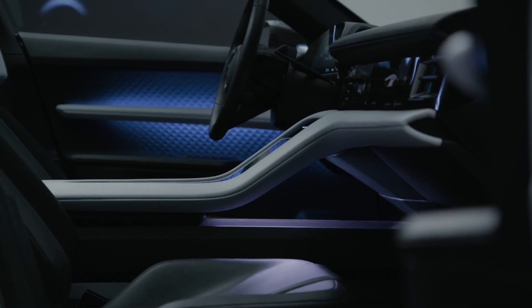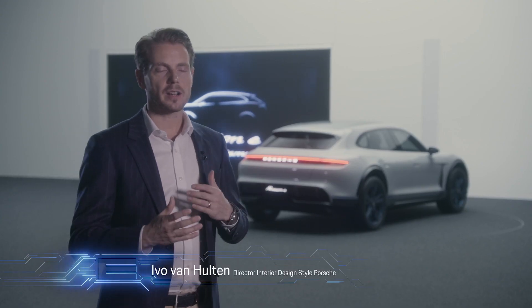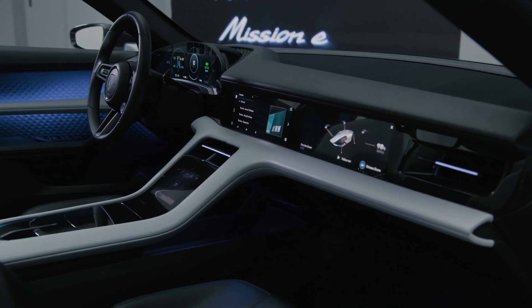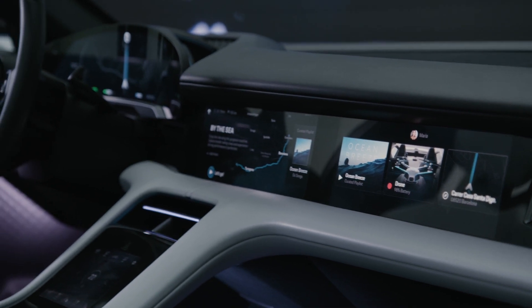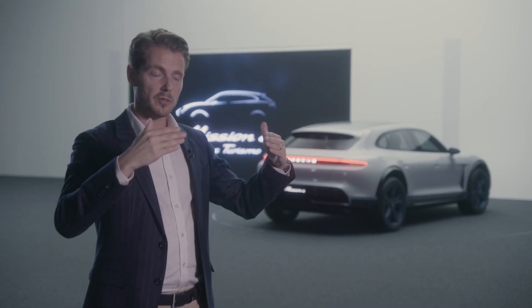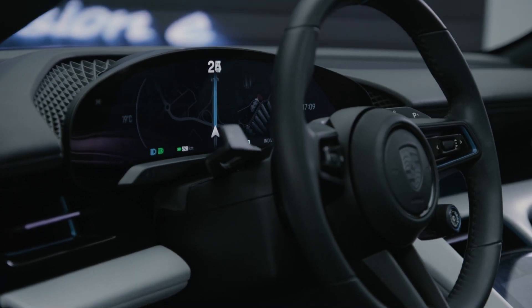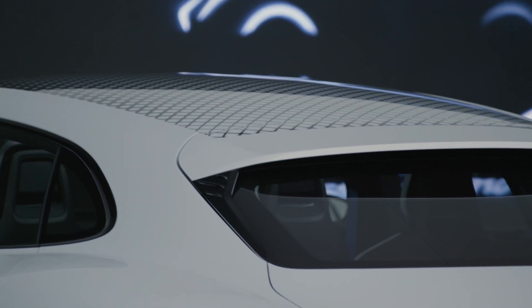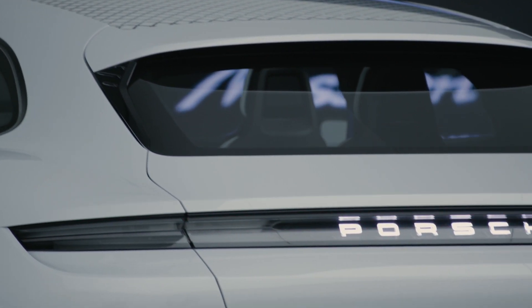The difference with the interior of course is that it has to be convenient for everyday use. How can I arrange all the information around me in a way that makes sense? We have a standalone screen, for example, on the instrument cluster. We as designers always try to see how we can combine function and beauty.